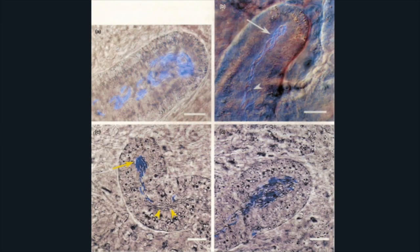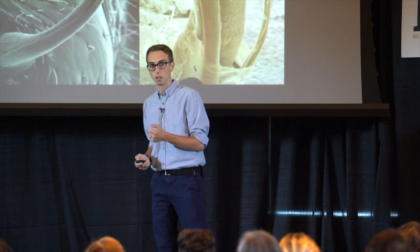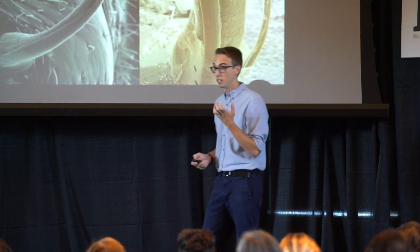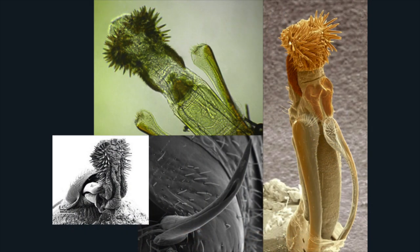Other females have developed dead-end cavities in their vaginas that can actually trap the sperm of unwanted males — you can see them here, stained in blue. And not to be outdone, males of other species have developed penises covered in really sharp spines, and in one case even a hypodermic needle that they use to puncture the female's reproductive tract and increase the likelihood that their sperm gets to the egg.